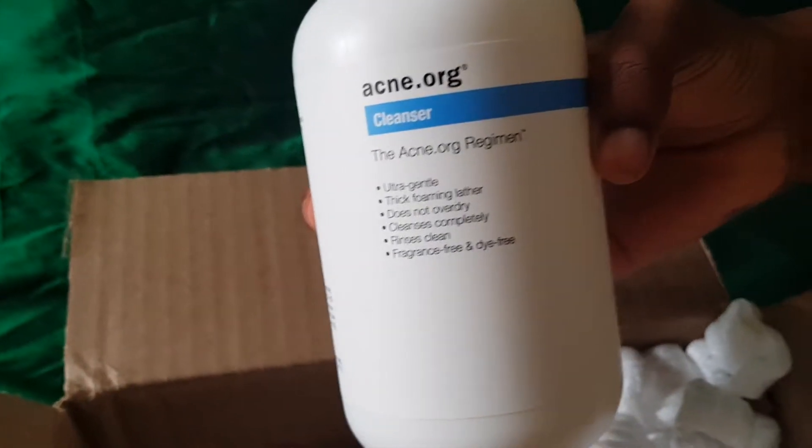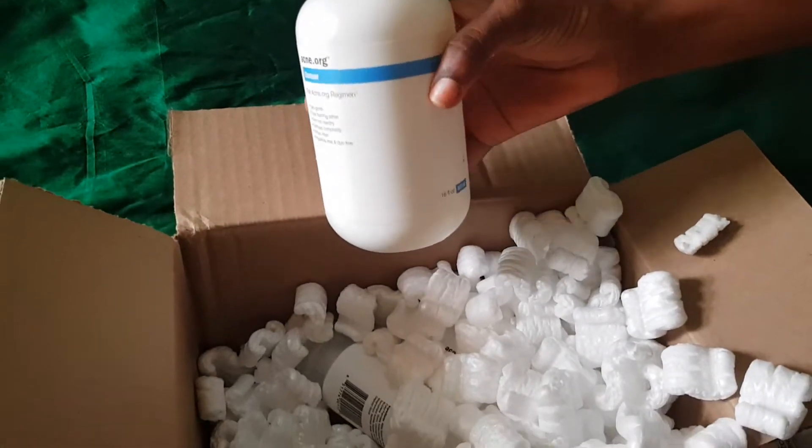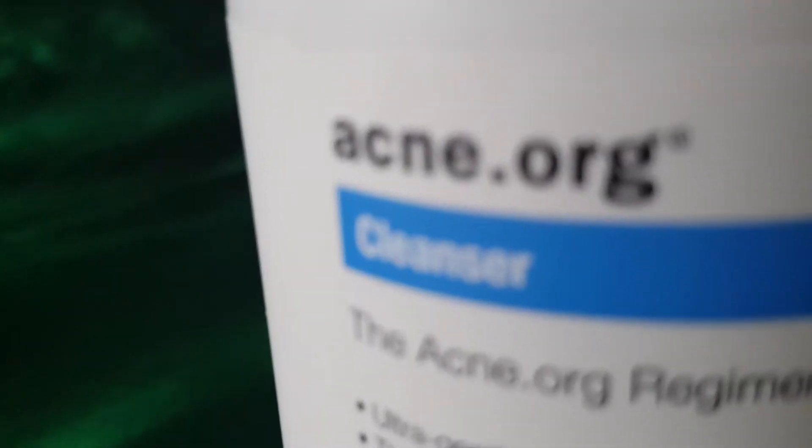This is the cleanser — 16 oz, which is 472 ml. I'm expecting it to last me about 60 days, and it cost me about $12. It's liquid in form. I already used it this morning — it lathers properly. The company says it's ultra gentle, thick-foaming, does not over-dry, cleanses completely, rinses clean, and is fragrance-free and dye-free. Some of the ingredients include water, glycerin, cucumber extract, panthenol, and disodium EDTA.